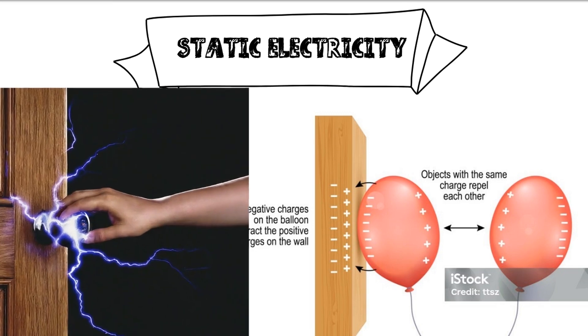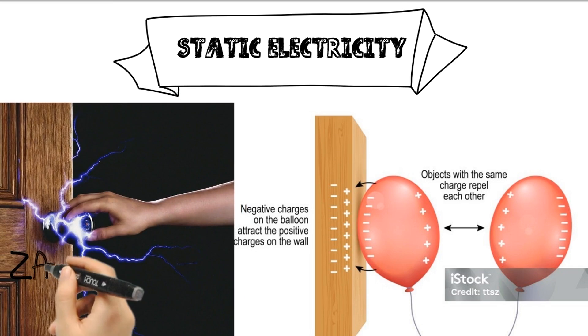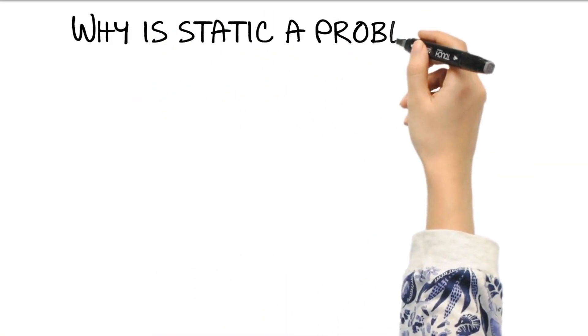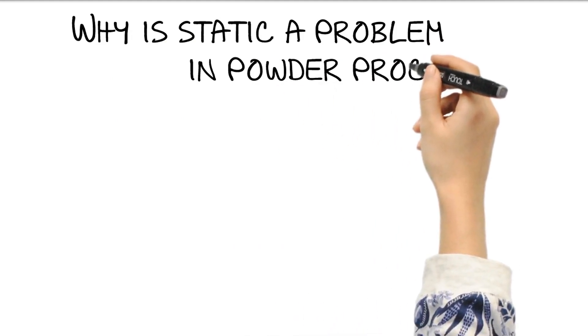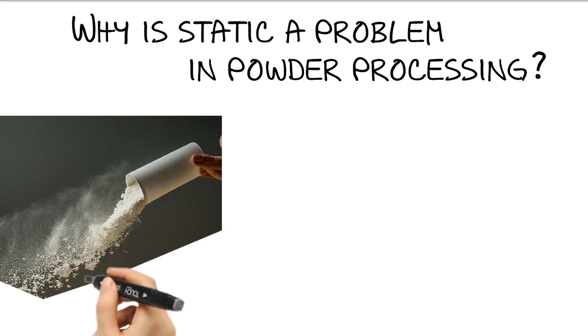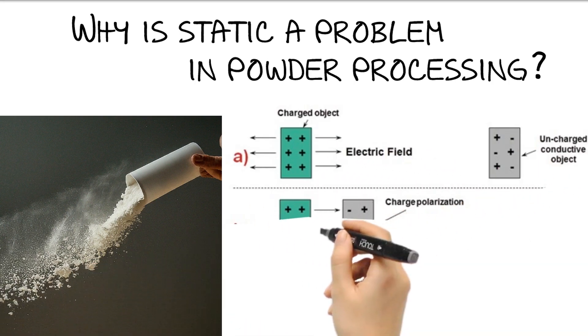But in the world of powder processing, this seemingly harmless zap becomes a major issue. Why is static a problem in powder processing? Powders consist of millions of tiny particles with a lot of surface area. As they rub against each other, equipment, or even air, electrons jump around, creating static charges.